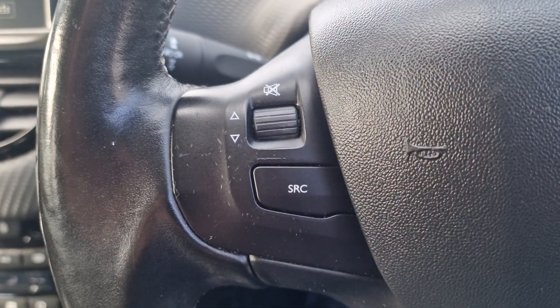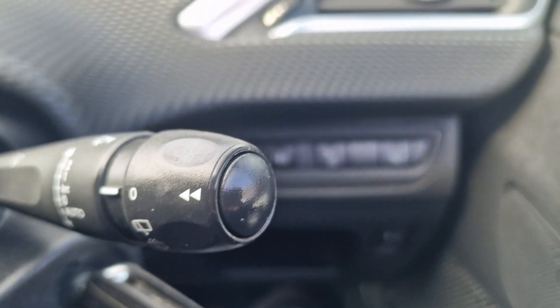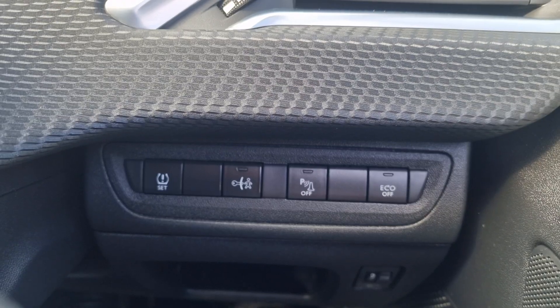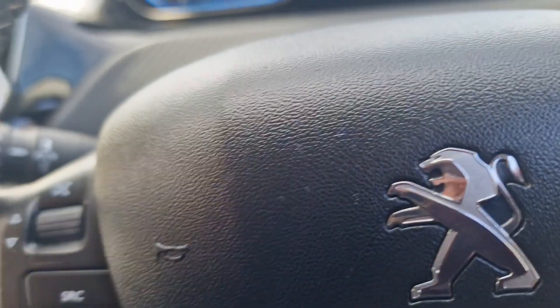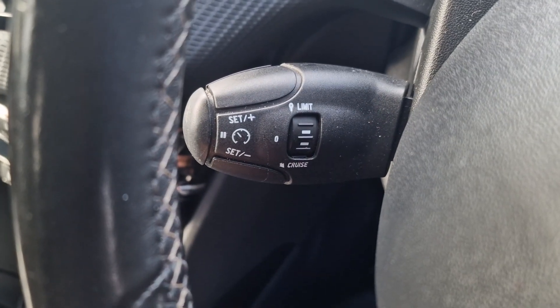Multifunction steering wheel. And then you've got a few buttons down there — set your tyre pressures and turn the parking sensors on and off, and your eco button as well. And then down here we've got your speed limiter and cruise control.